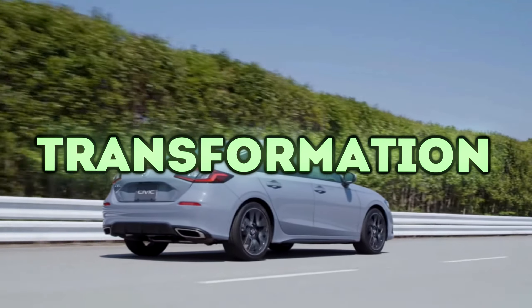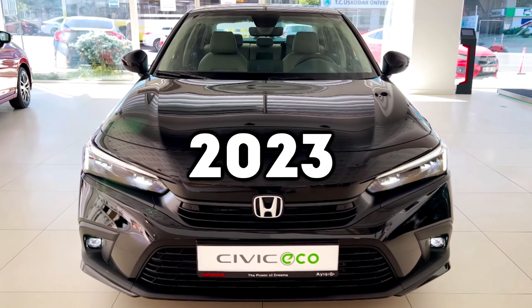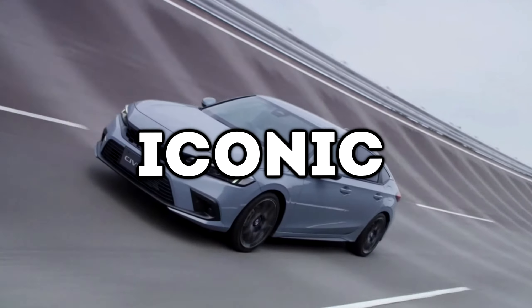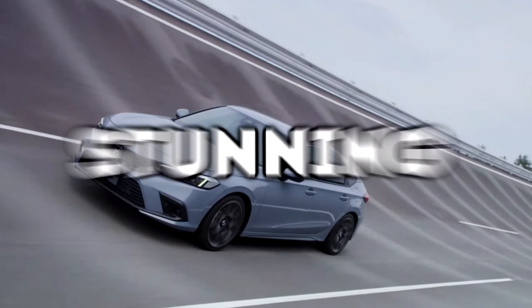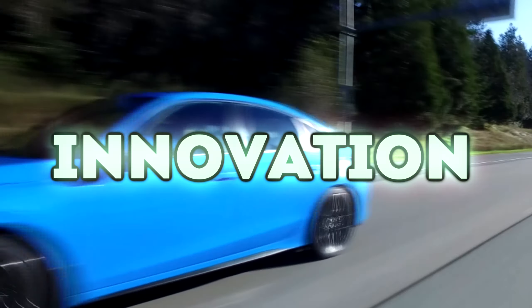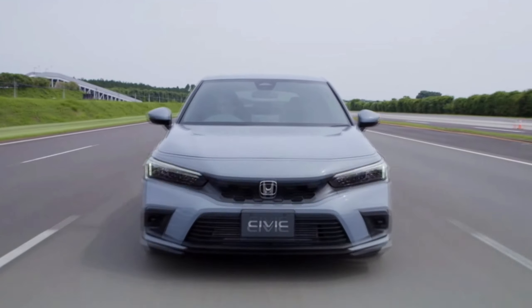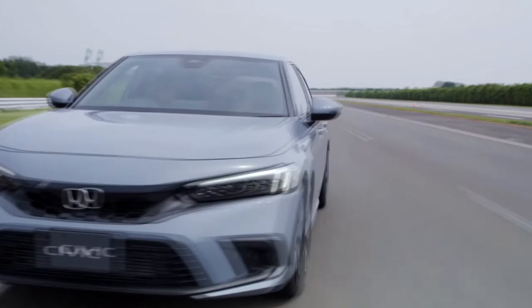Get ready to witness the transformation of the compact car segment as we dive into the thrilling world of the 2023 Honda Civic. This iconic vehicle has undergone a stunning redesign, pushing the boundaries of style, performance, and innovation. Join us as we explore the captivating specifications that make the 2023 Honda Civic a true game-changer.